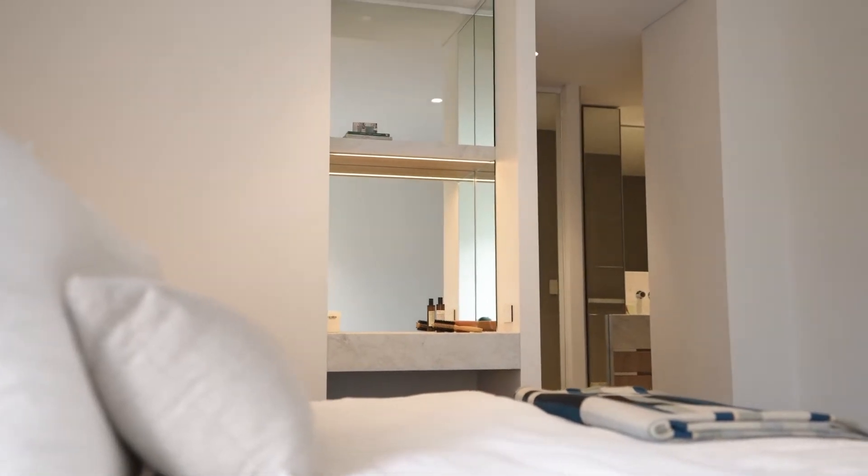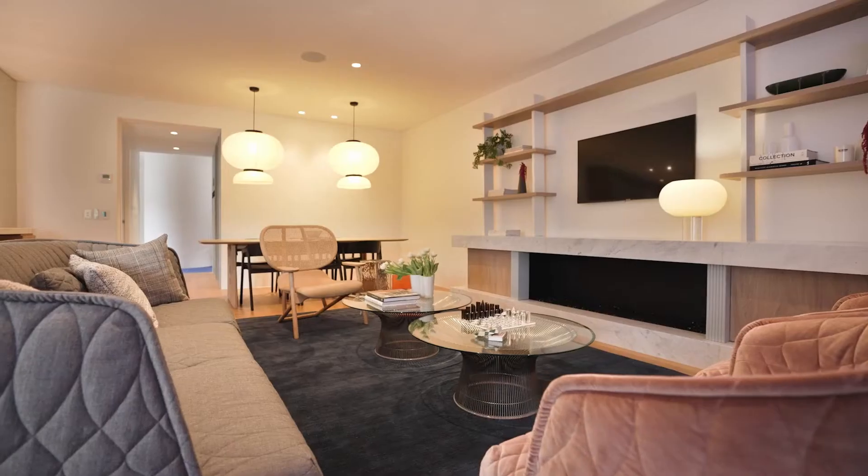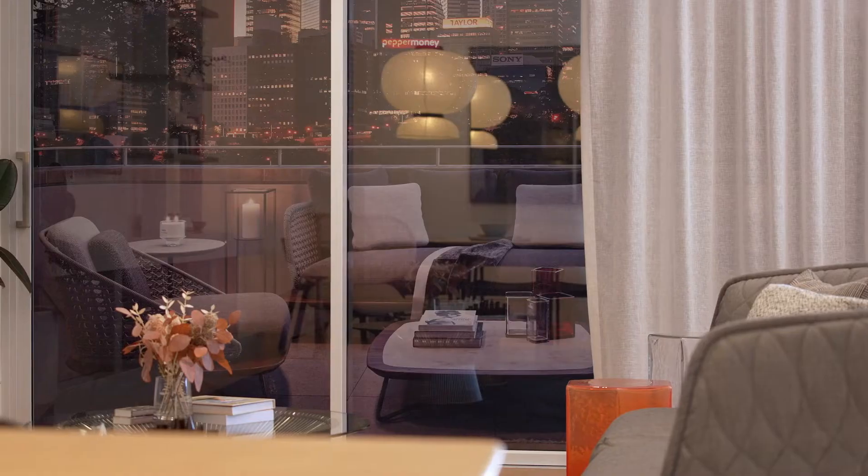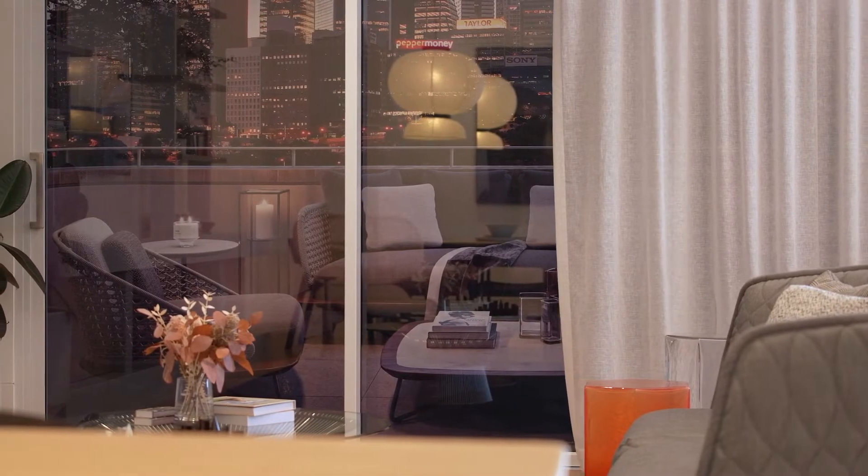As a resident you also have the option to opt for home automation, which lets you control the air conditioning, lighting, blinds and curtains, and bathroom floor heating.